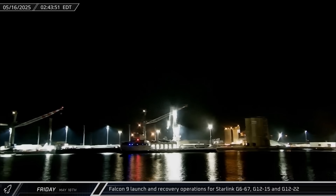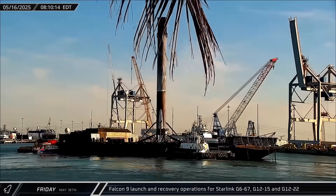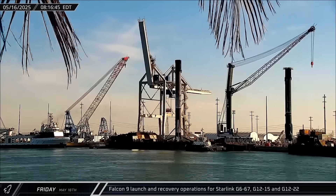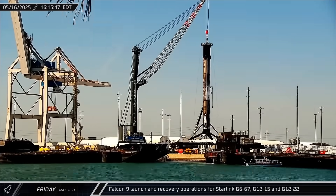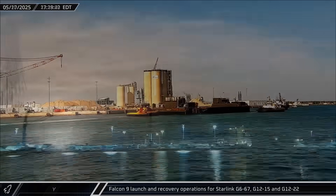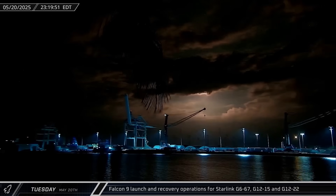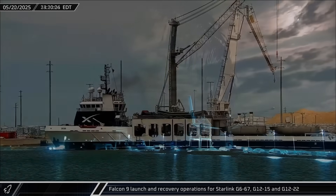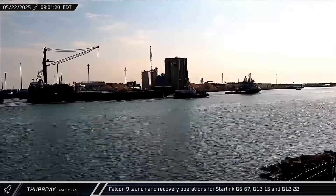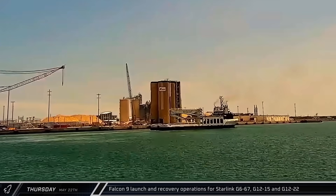Switching over to Florida, the Space Coast saw a steady stream of Starlink-related action this week. On Friday morning, Doug and A Shortfall of Gravitas both returned to port with the fairing halves and Booster 1090 from the Starlink Group 6-67 mission. The booster was offloaded that afternoon for dockside processing before its return to Roberts Road. On Saturday, Just Read the Instructions was towed out to sea in support of the Starlink Group 12-15 mission. Late Tuesday night, the launch lifted off from Complex 40, carrying 23 satellites to low Earth orbit. Two days later, Bob returned to Port Canaveral with both of the recovered fairing halves. Also on Thursday, A Shortfall of Gravitas was towed out to sea, followed several hours later by Doug, as the vessels prepared to support the Starlink Group 12-22 launch.